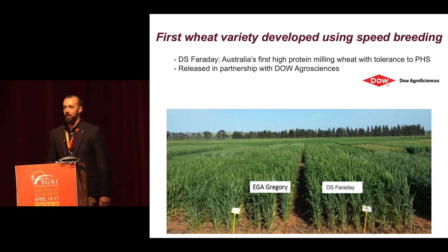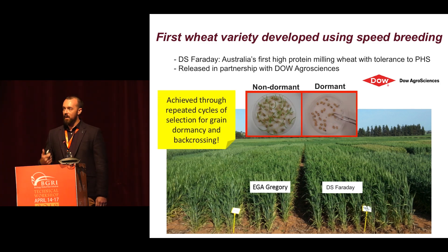Excitingly, there's a whole pipeline of new wheat varieties coming through Australia that are being bred exclusively under speed breeding conditions. The first has just been released in partnership with Dow AgroSciences. It represents Australia's first high-protein milling wheat with tolerance to pre-harvest sprouting — a totally new trait on the market, as most of our varieties are susceptible to sprouting. The way we did this is repeated cycles of back-crossing and selection for high levels of grain dormancy to provide this protection, all in the speed breeding system.